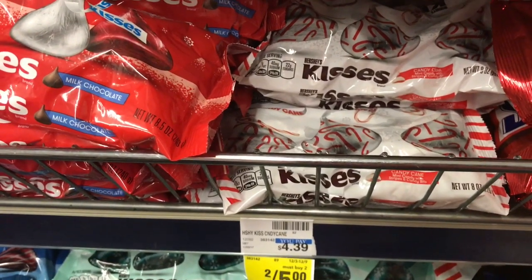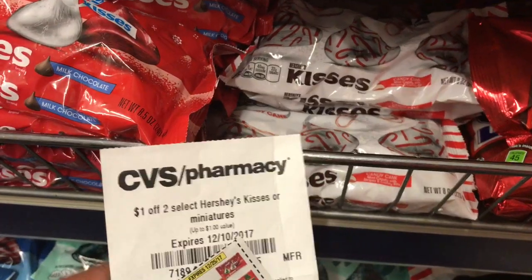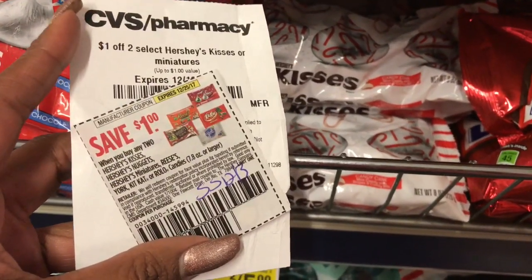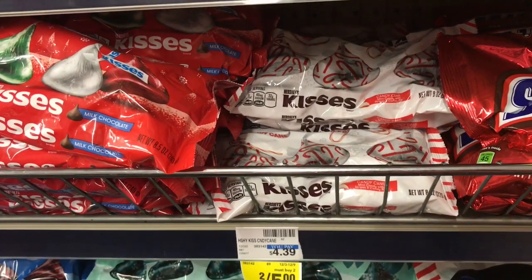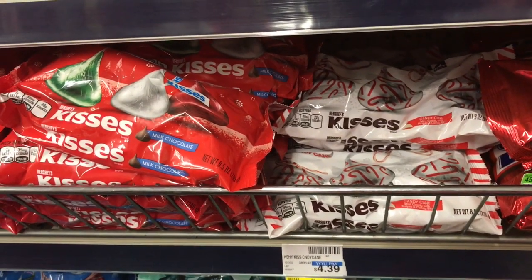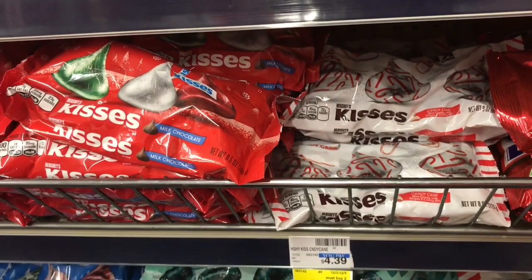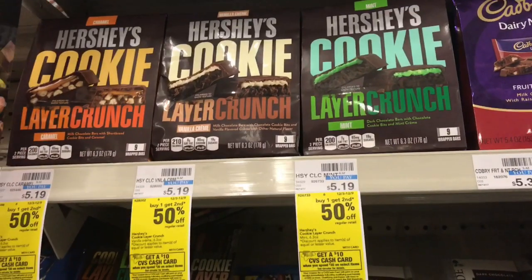Hershey's Kisses are on promotion — two for $6, and when you buy two, you get a $3 ECB. Use the CRT for $1 off two Hershey's Kisses and the $1 off two from Smart Source 12/3. Pay $4 out of pocket, get back the $3 ECB, making these $0.50 each — a really good deal on those.